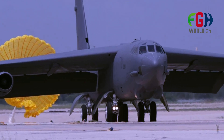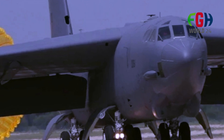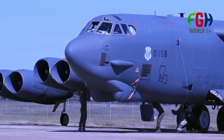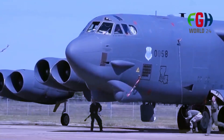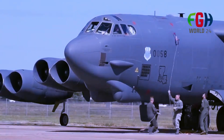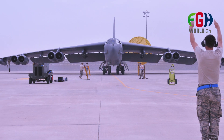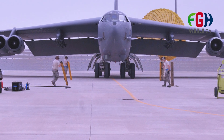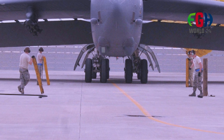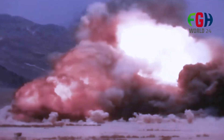Its adaptability and long endurance make it a valuable asset in modern warfare. Strategic importance: the B-52 is a symbol of American power projection and strategic flexibility. Its presence alone can influence the political and military landscape, and it is often used as a diplomatic tool to signal intent and resolve. Global reach: the B-52 can be deployed globally and is capable of conducting extended missions, including intercontinental flights. It can carry out long-range strike and reconnaissance missions, making it a versatile asset in the US military.